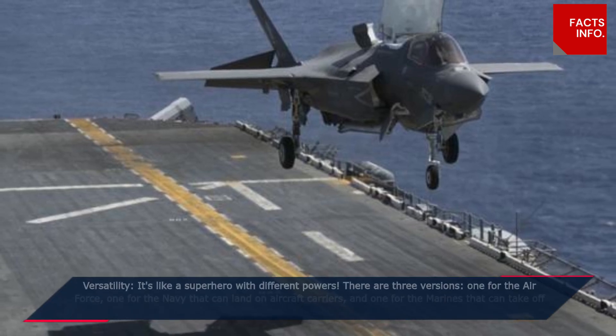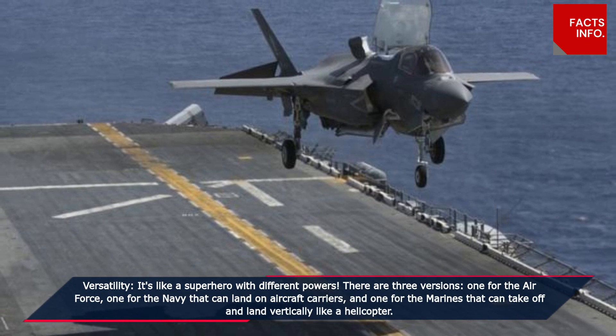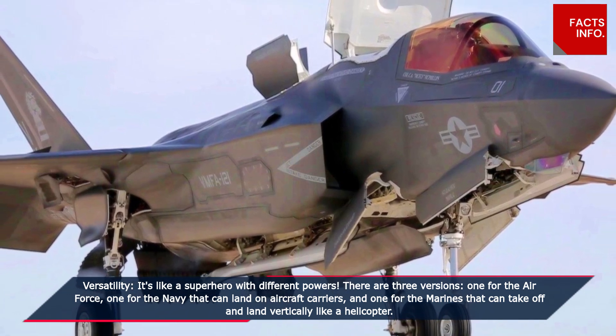Versatility. It's like a superhero with different powers. There are three versions: one for the Air Force, one for the Navy that can land on aircraft carriers, and one for the Marines that can take off and land vertically like a helicopter.